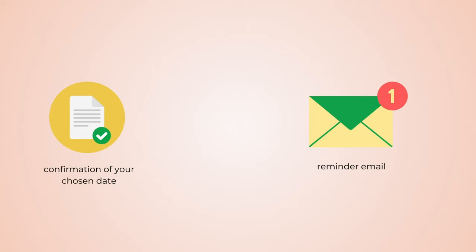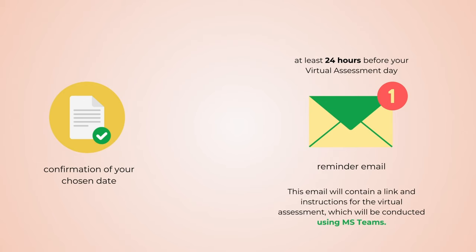Additionally, you can expect to receive a reminder email at least 24 hours before your virtual assessment date. This email will contain a link and instructions for the virtual assessment, which will be conducted using Microsoft Teams.